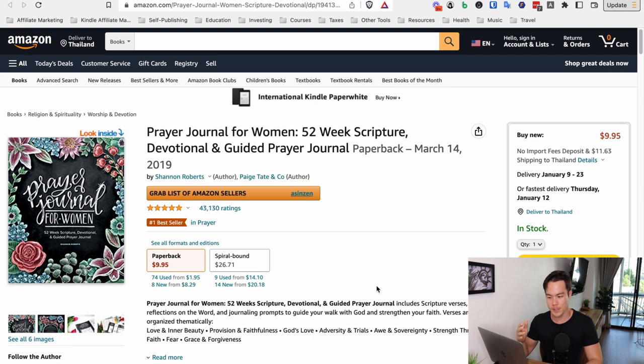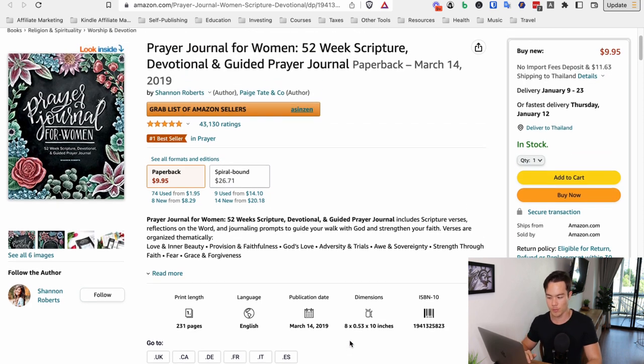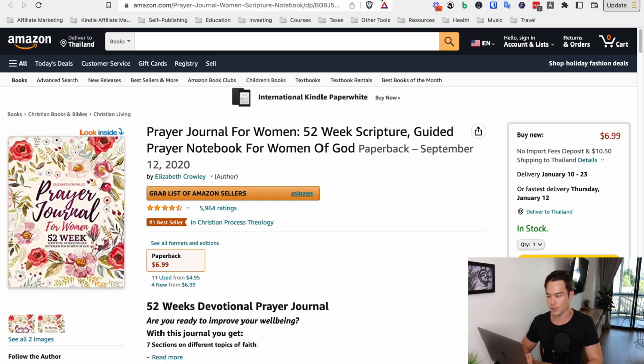Let me show you some examples. If you look up the keyword 'prayer journal for women,' these are the best selling books on that keyword right now. This one — 'prayer journal for women' — has a very beautiful, well-made cover. And it's doing really well, literally making like $1,000 every single day from this one book. You can see the cover is very, very professional.